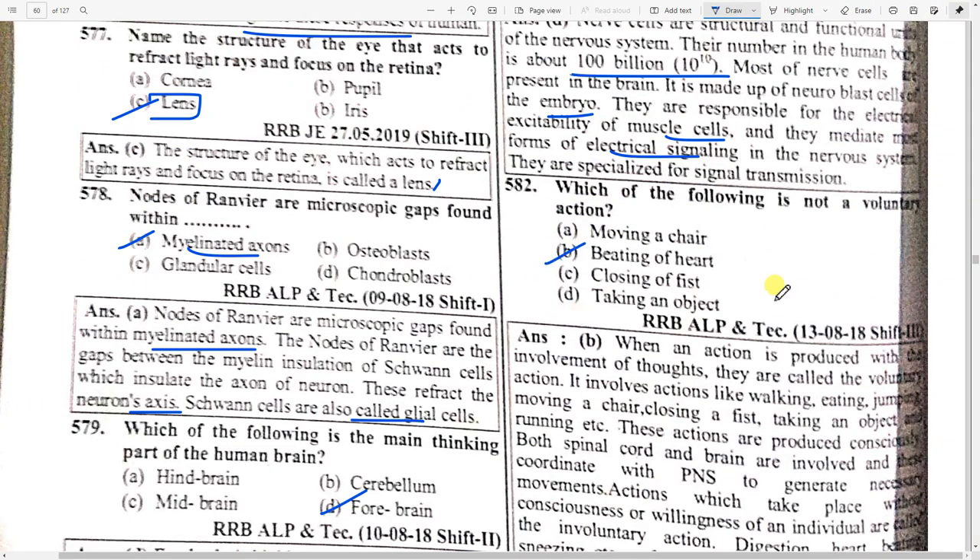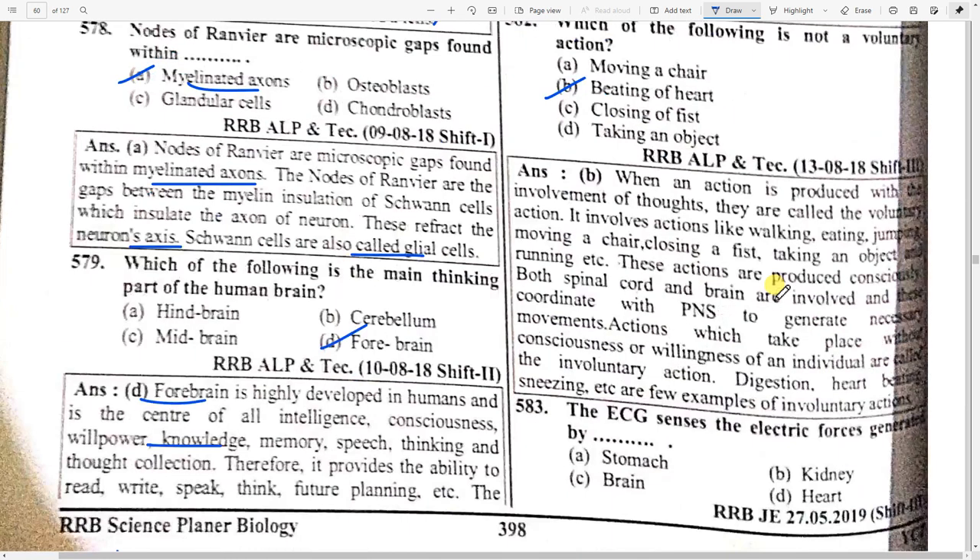Which of the following is not a voluntary action? Option B — beating of the heart is not a voluntary action. When action is produced without the involvement of thoughts, they are involuntary actions. Voluntary actions involve walking, eating, jumping, moving a chair, closing a fist, and taking an object — actions you consciously decide to do.